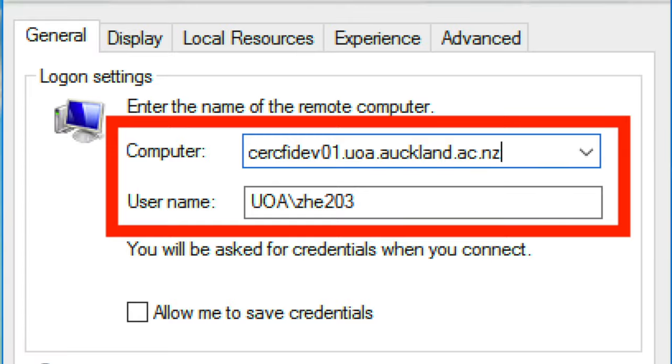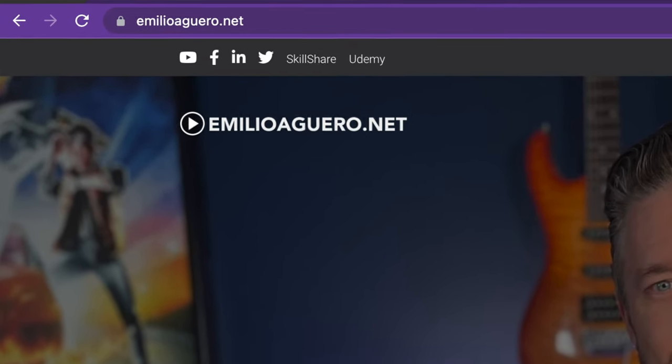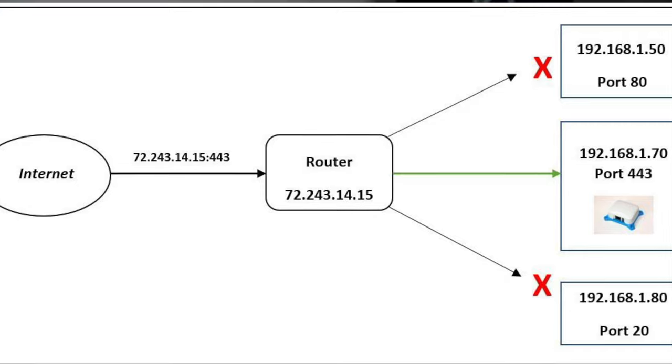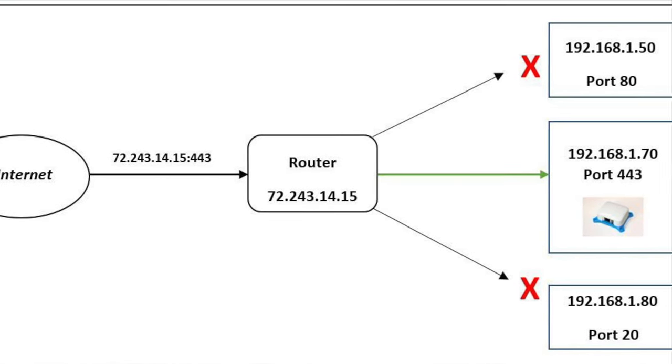And if you want to make it even easier, get yourself a hostname, get yourself a domain name. Go and register a .com — your name. I've got my own, Emilio.Aguero.net, and then I can point that domain name to an IP address and log in that way. So as long as you've got a static IP address pointing to your router, you now need to select the protocol that you want to use.